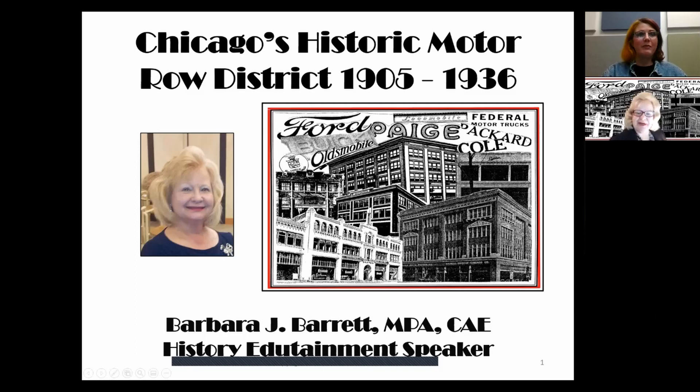My name is Barbara Barrett and I'm a history edutainment speaker — I love sharing history in an entertaining way. I'll be your host this evening as we step back in time and explore Chicago's historic Motor Road District from 1905 to 1936. If you love automobiles, particularly antique automobiles, if you appreciate Chicago architecture, or if you love history, you're in the right place. Ladies and gentlemen, buckle your seatbelts and let's go for a ride.